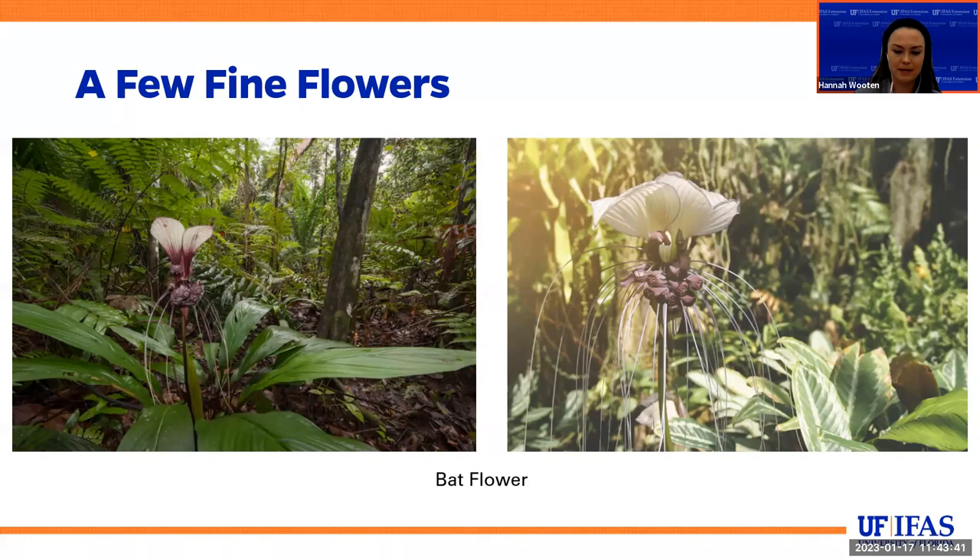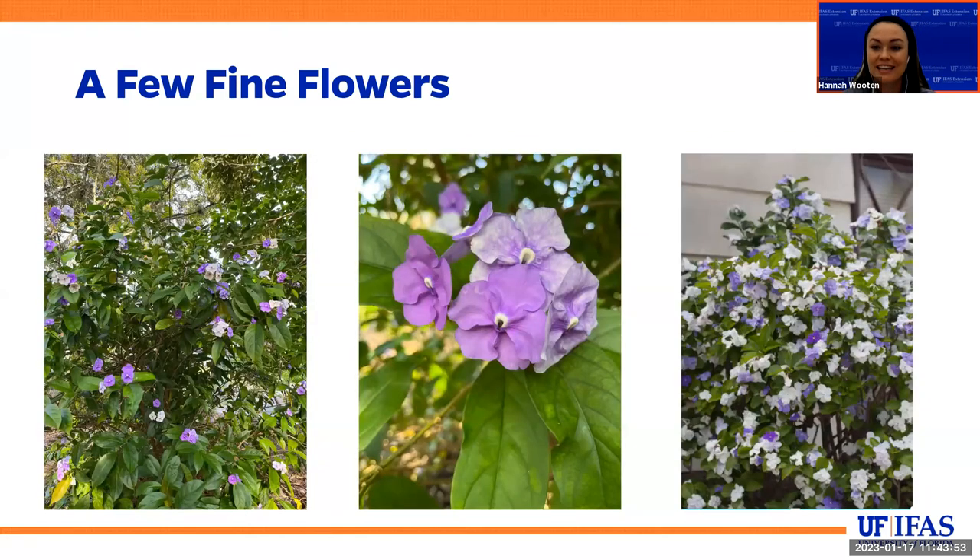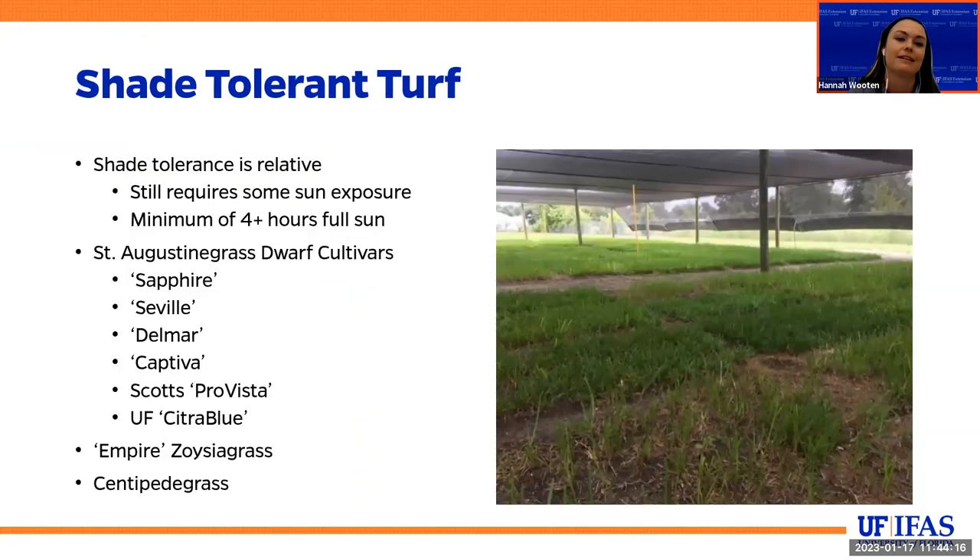A few fine flowers. Here we have the bat flower, which is just so fantastic and interesting — you never know what curious plants might be lurking in the shade. And our Yesterday, Today, and Tomorrow — this one does great in southern central Florida and further south. Bok Tower Gardens and Leu Gardens have some fantastic examples of this one, which is next on my personal list to add to the yard. It has all these different pops of color all on one plant — doesn't get much better than that.